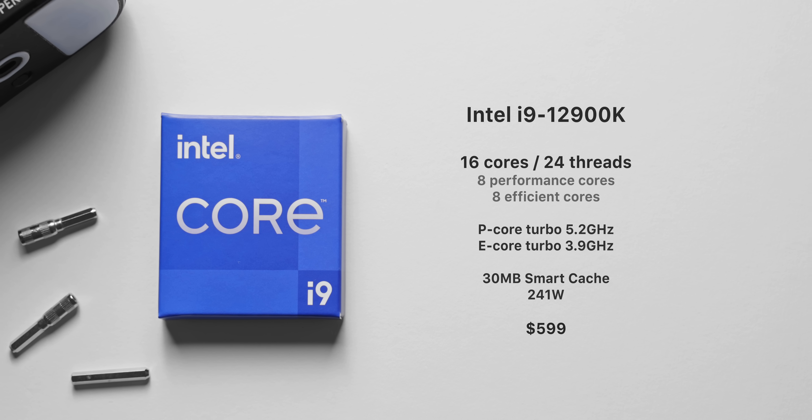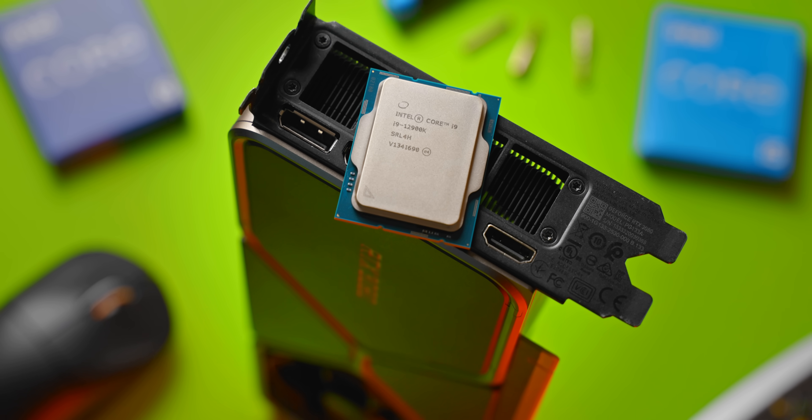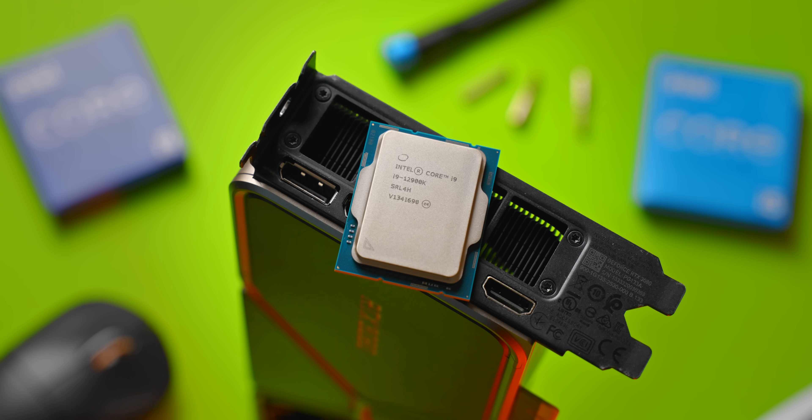Just like the i5, we're getting two different types of cores — eight performance cores and eight efficiency cores. All in all, it's a 16-core, 24-threaded processor, turboing up to 5.2GHz on the performance cores and 3.9GHz on the efficiency cores. Pricing should come in around the $600 US mark, not too different to the 12-core Ryzen 5900X and a good chunk below AMD's 16-core Ryzen 5950X.